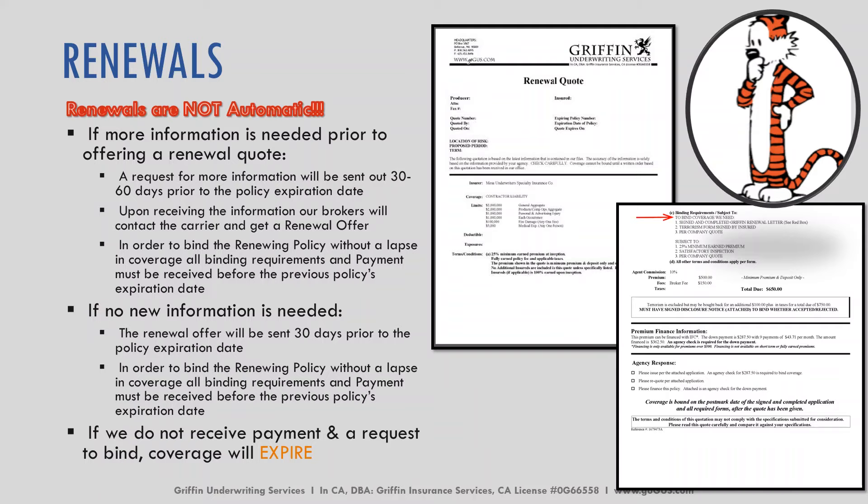In order to bind, the process is the same as when you originally bound the policy — we need the list of documents from the checklist for binding as well as payment. The renewal offer will be sent 30 days prior to the policy expiration date, and in order to bind without a lapse in coverage, we need all documentation as well as payment on or before the expiration date. If we do not receive payment and the binding documents, the coverage will expire. One or the other does not suffice — we need both, as the carriers require it.